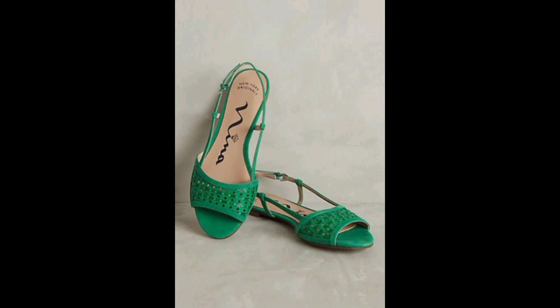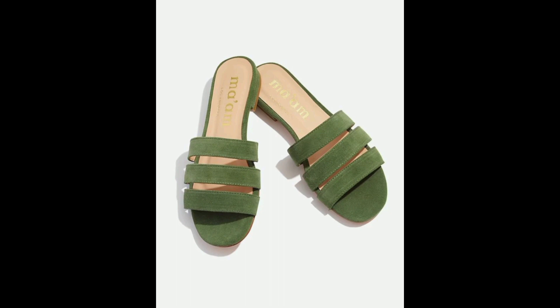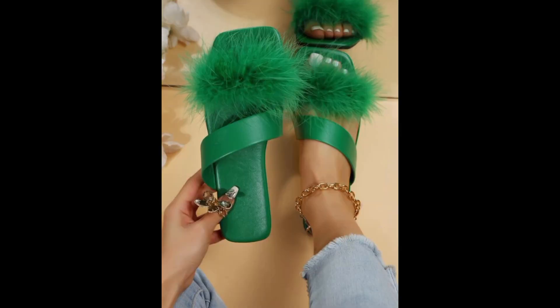We explore the comfort features of green slippers, such as arch support and breathable materials. Expert advice is provided on selecting slippers that promote foot health and prevent common issues like plantar fasciitis, along with recommendations for finding the perfect fit to ensure maximum comfort.